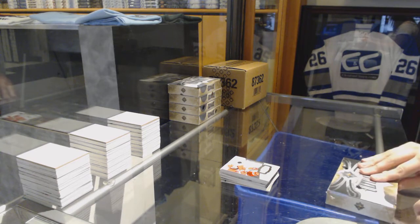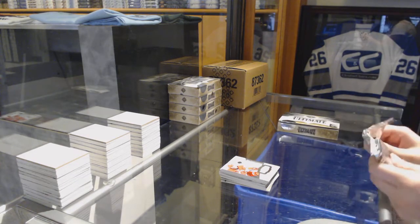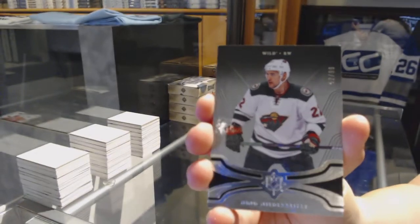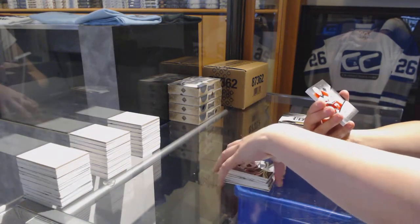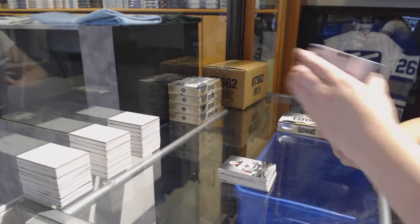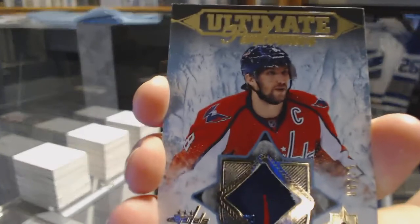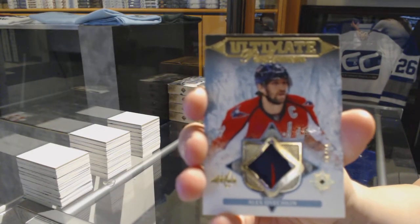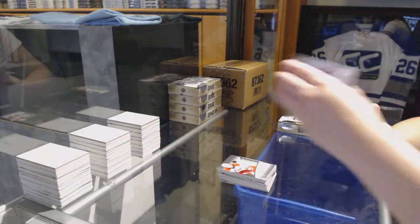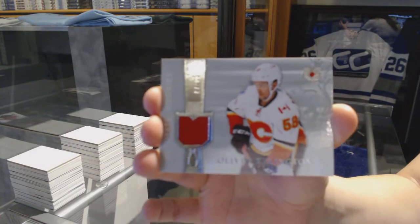On to box four. We've got number 99 for the Minnesota Wild, Nino Niederreiter. Rookie Auto numbered to 299 for the Carolina Hurricanes, Sergei Tolchinsky. We've got an Ultimate Performer Patch, number six of 15 for the Washington Capitals, Alex Ovechkin. And a Rookie Jersey numbered to 99 for the Calgary Flames, Oliver Kylington.